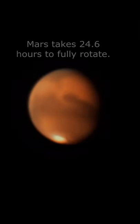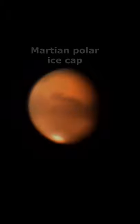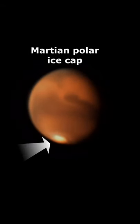And there it was. I found Mars and I had it on my computer. I not only captured some surface features but I revealed the rotation of Mars. It was definitely a lot of fun and I can't wait for it to come back again.